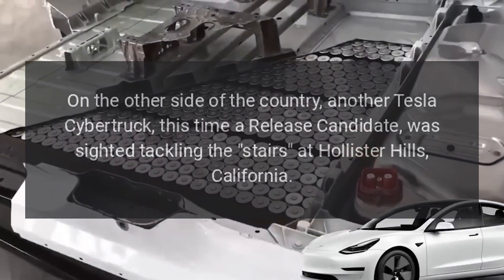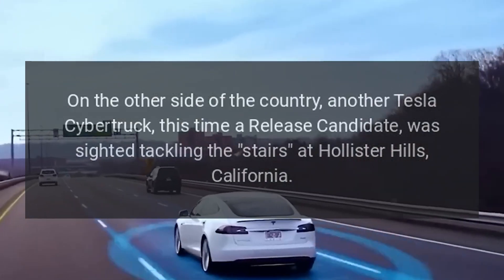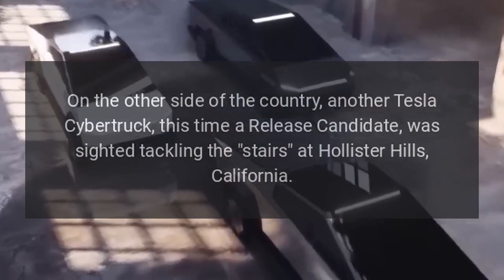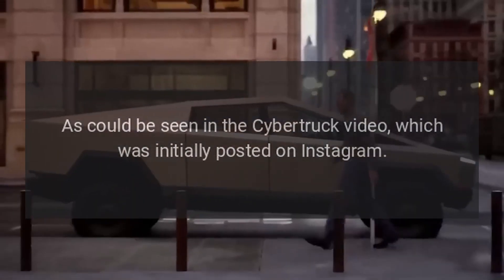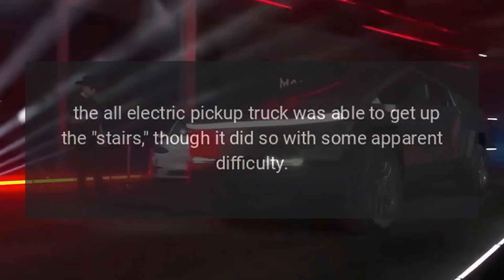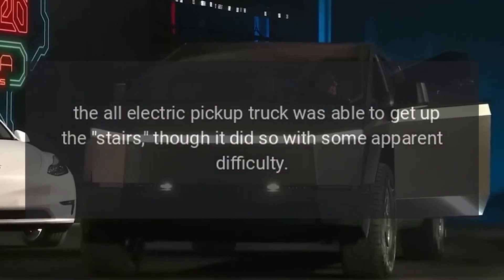On the other side of the country, another Tesla Cybertruck — this time a release candidate — was spotted tackling the stairs at Hollister Hills, California. The stairs are a pretty technical area and require some skill to conquer. As seen in the Cybertruck video initially posted on Instagram, the all-electric pickup truck was able to get up the stairs, though it did so with some apparent difficulty.